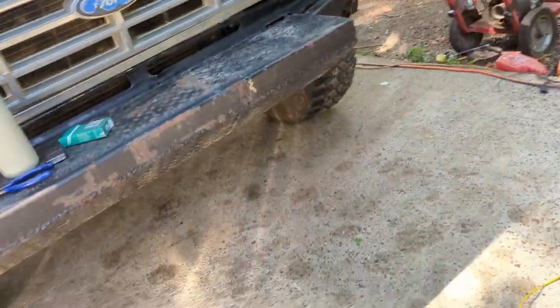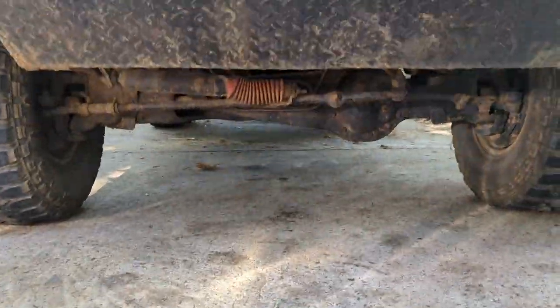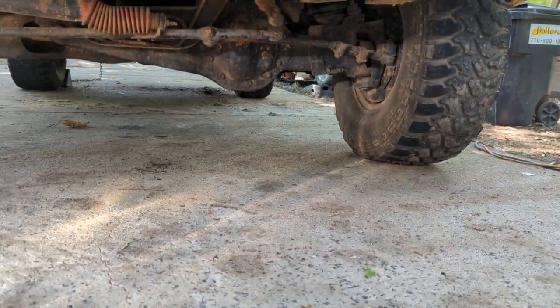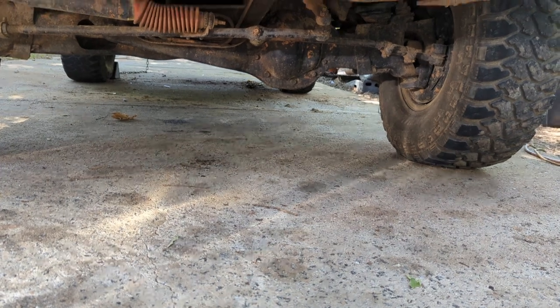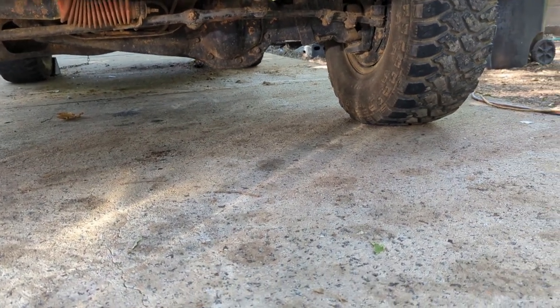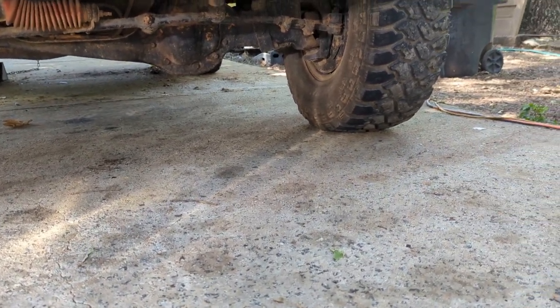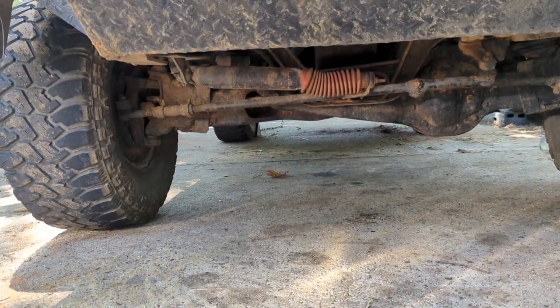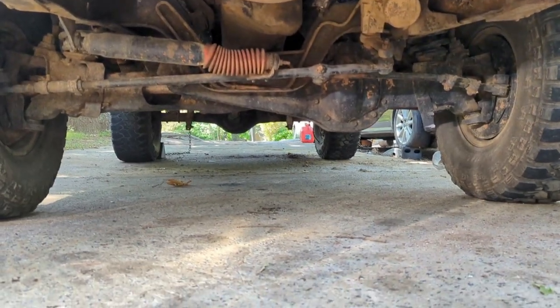Up here in the front we've got a pretty heavy duty — at one time I'd even say winch-ready — bumper, a nice little skid plate, and what I believe is a Dana 44 HD front axle. Bear with me as I'm learning about four-wheel drive stuff as I go.